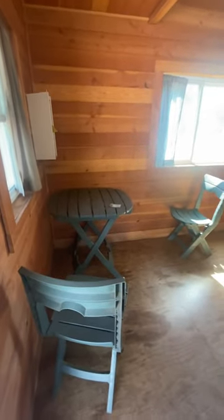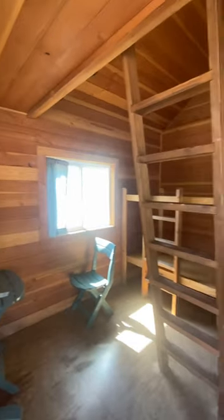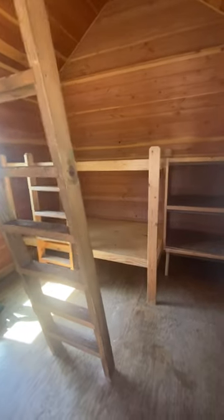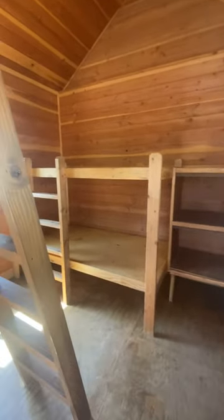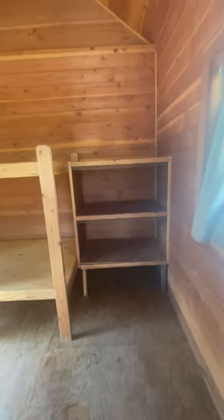Inside each cabin they have a little table and chairs, and then there's the bunk beds. There are no mattresses, so make sure you bring some kind of good sleeping mat. There are shelves there, and then there's an upstairs loft where at least two or three people could sleep.